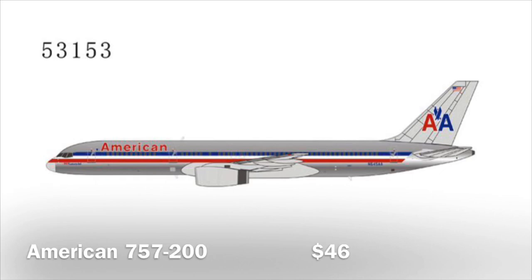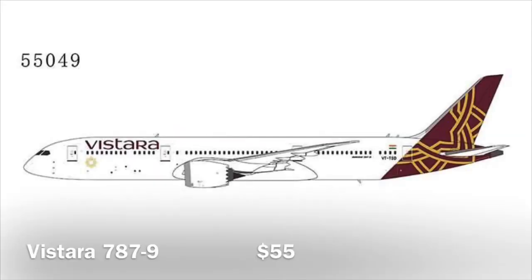This American 757 looks absolutely amazing in the chrome livery. They did release one of those before — I have that one, the one with winglets. This one has the title 'Luxury Liner' also written on it, which means it was fairly new, as all new American Airlines airplanes used to have 'Luxury Liner' painted onto them. I would really like to get this one. I think it's definitely gonna sell out — I might sell the one with winglets and get the one without, because I like that one better with the chrome American livery.